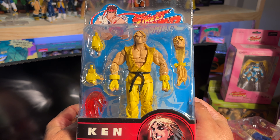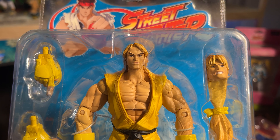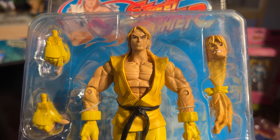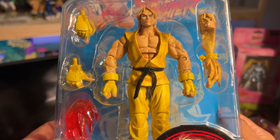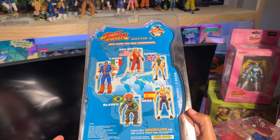Here we go with Ken. Again, alternate head, multiple hands, great sculpt, and the punching effect. And here is the back of the card.